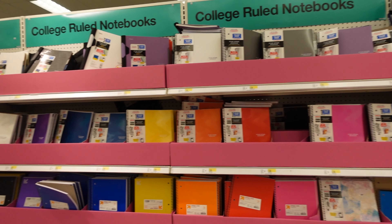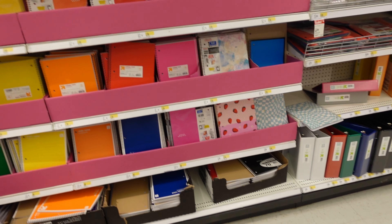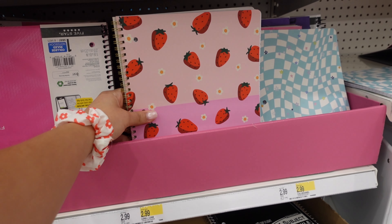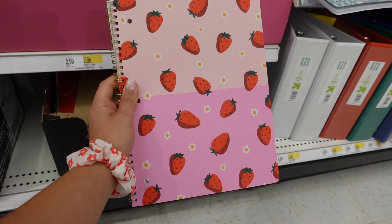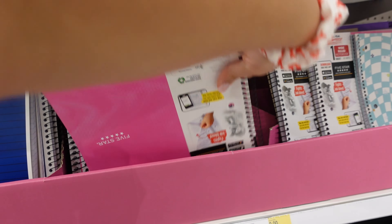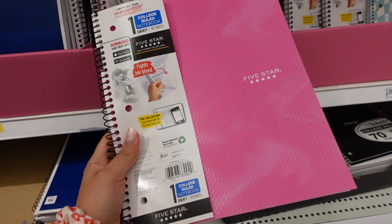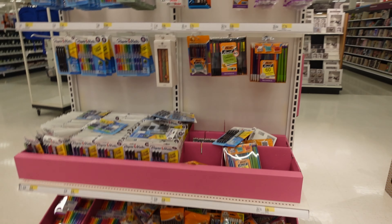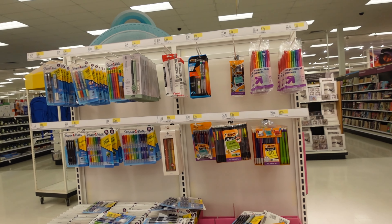This section is more of their Five Star notebooks, which I love because they have dividers already inside. I found this strawberry and flower one — I'm obsessed, I'm gonna have to get this one. This one has the same design as the little notebook I got earlier, but this is only a one-subject one and I'm looking for more of a five-subject one. Now here's their pencil section.